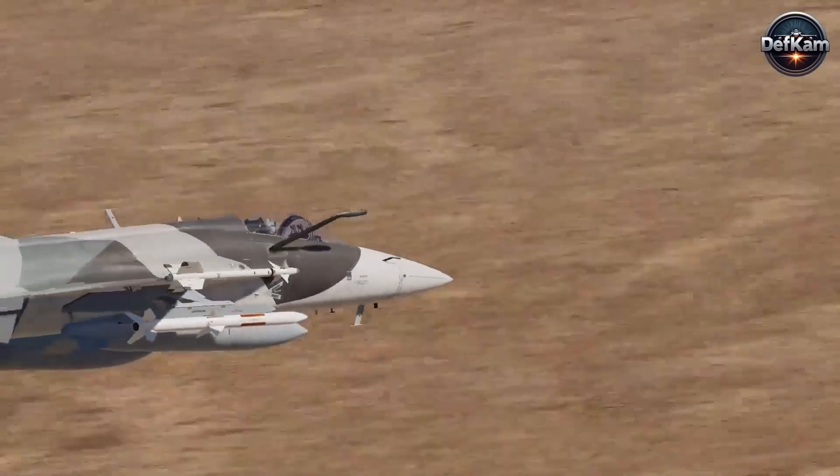As Project PFX progresses, the JF-17 will serve as the testbed for both systems' validation and doctrine evolution. Each engine, radar, missile, and software iteration will be fielded, tested, evaluated, and refined on a live airframe that already has operational credibility. The shift from foreign to domestic air-to-air missile testing, both in short-range and long-range domains, will allow tighter software-hardware loops, faster correction cycles, and sovereign optimization. The aircraft's mission computer is designed to adapt new weapons through modular integration protocols, allowing Pakistan to bypass legacy supplier dependencies and field custom-configured weapon sets across varying platforms.